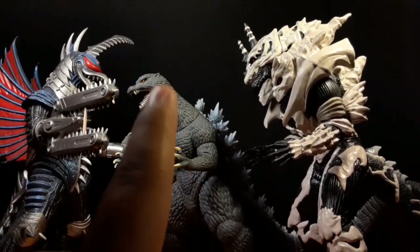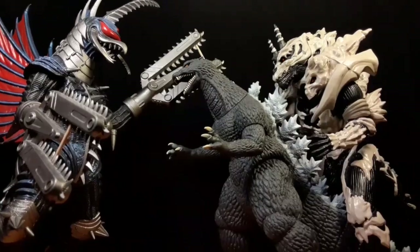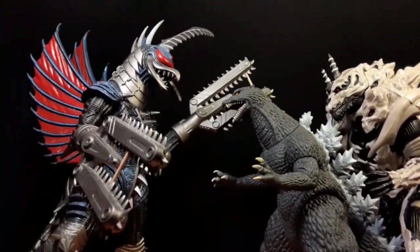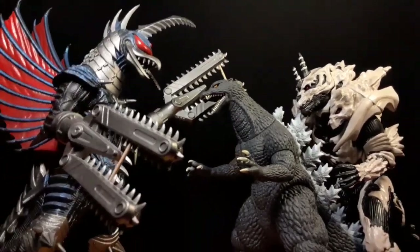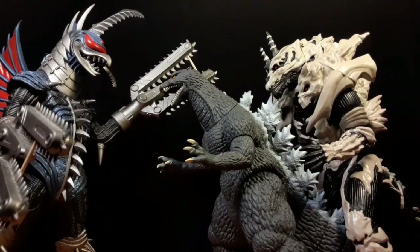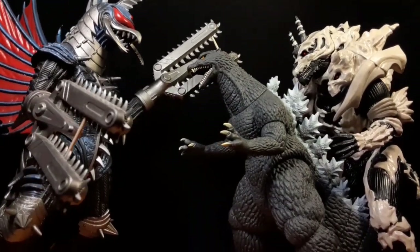Let me try to recreate that scene where Monster X holds Godzilla back and Gigan is trying to cut his chest open. I think this looks pretty good - he's in a pose, it works really well.